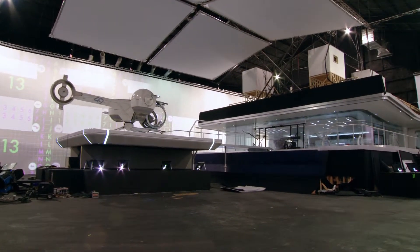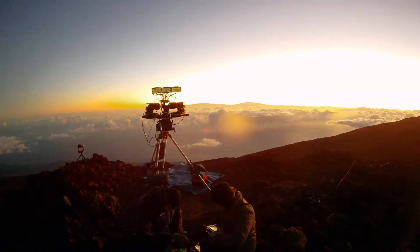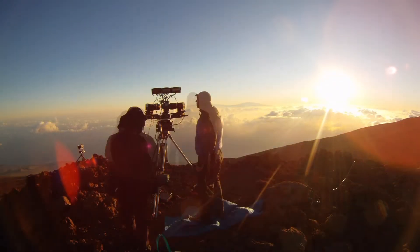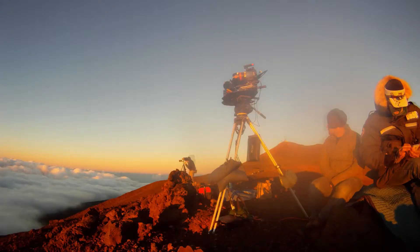Before the movie started principal photography, we went to Haleakala, a volcano in Maui. We set up three cameras that captured sky, clouds, sunrise, sunsets, and stars.